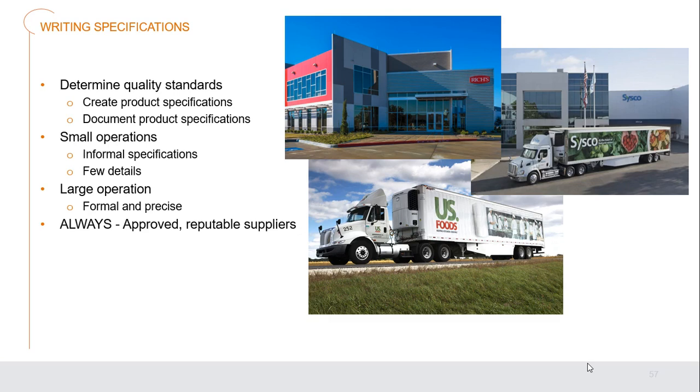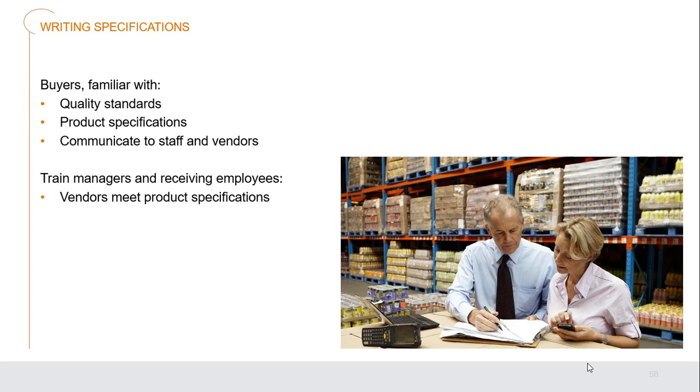Always use approved, reputable suppliers. When writing specifications, buyers should be familiar with quality standards and product specifications. Communicate this to staff and vendors — anyone checking or delivering food will know exactly what's expected. Train managers and receiving employees so they understand their role in ensuring the food that comes in is exactly what's wanted. Vendors must be able to meet product specifications — if they can't, it's time to look for another vendor.